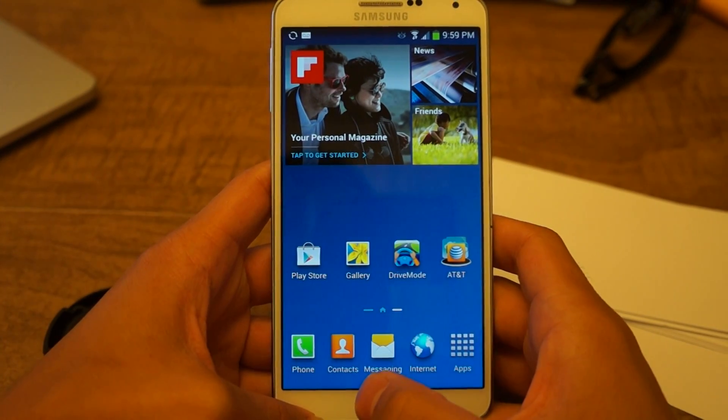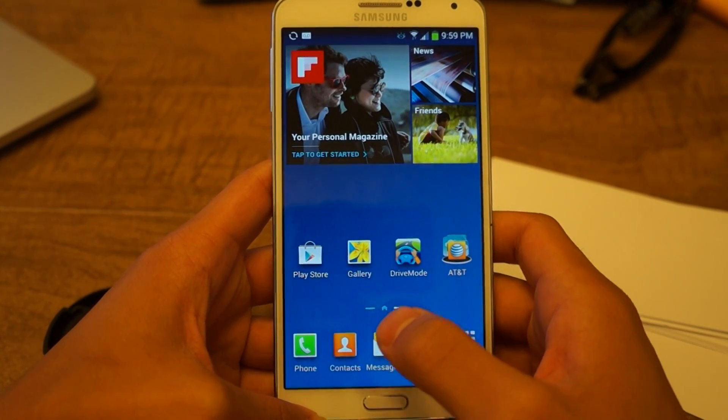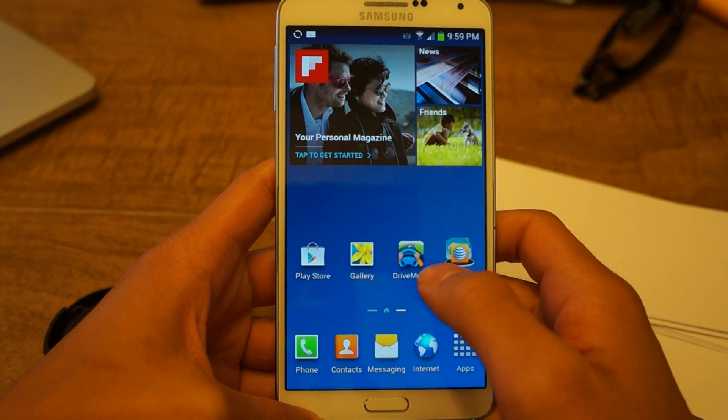What's up everyone, this is Danny for GadgetHacks here with the Note 3. Today I'd like to show you how to unify all your messaging apps into one inbox.